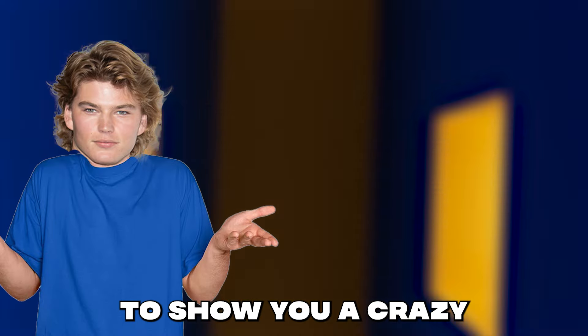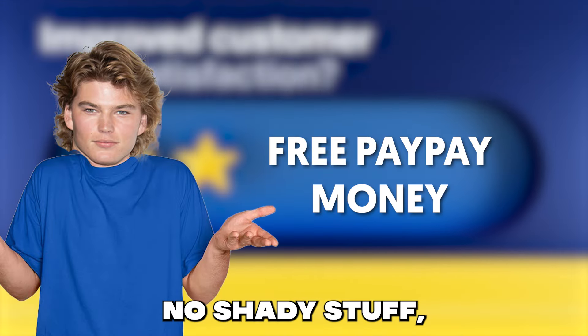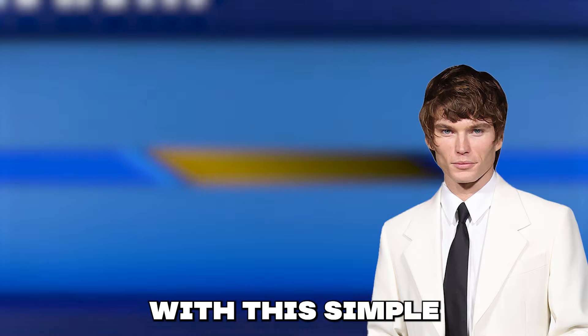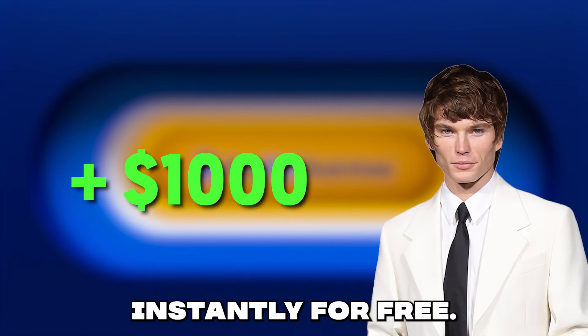What's up everyone? Today I'm going to show you a crazy way to get free PayPal money right into your account. No shady stuff, no wasted time. With this simple trick, you can score $1,000 instantly for free.